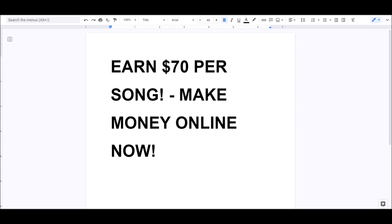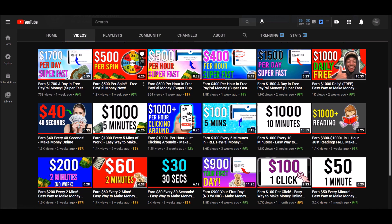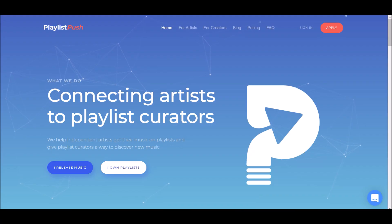I'm going to teach you guys how to make $70 per song and show you multiple different ways to do it on one platform. If you do this the right way you can make up to $70 per song. Make sure you hit the thumbs up, like and subscribe, turn on post notifications, and without further ado let's get started. What we're going to be talking about today is Playlist Push.